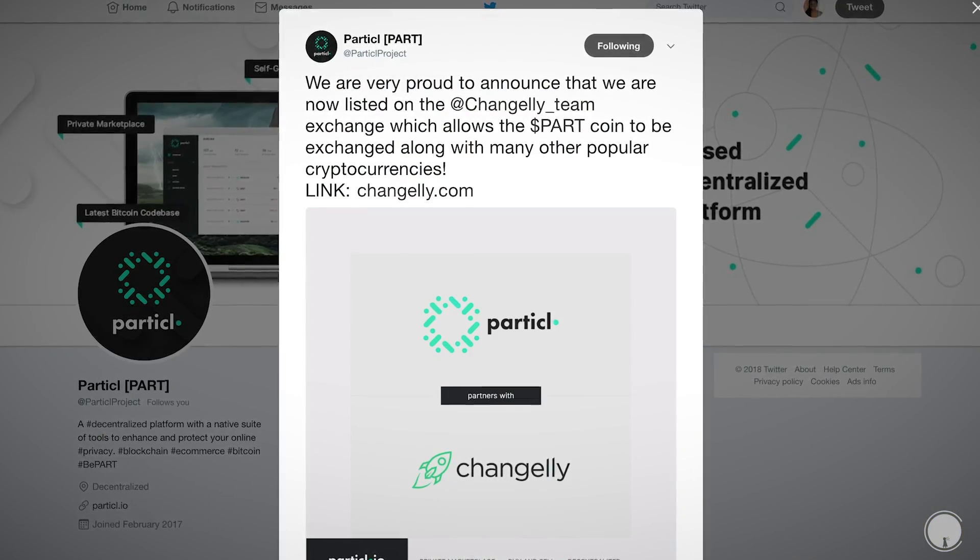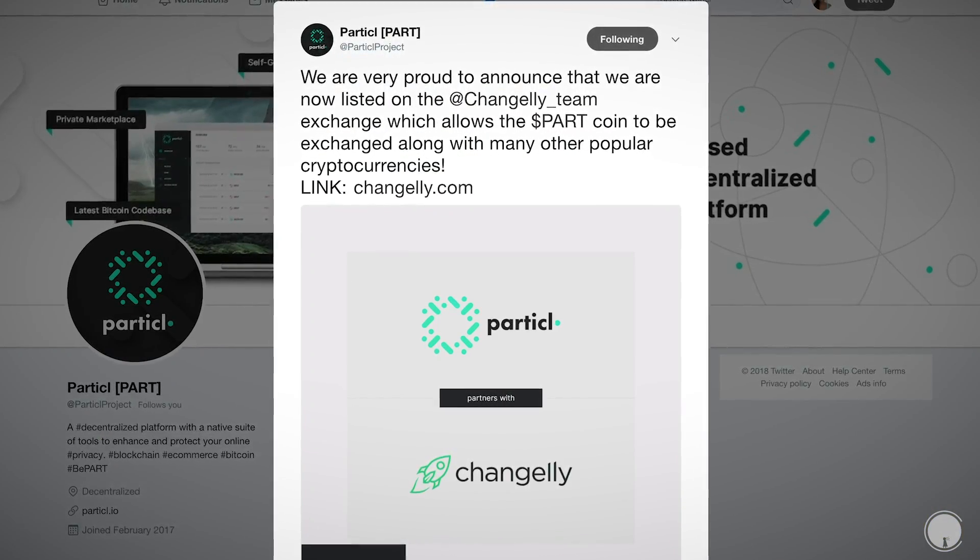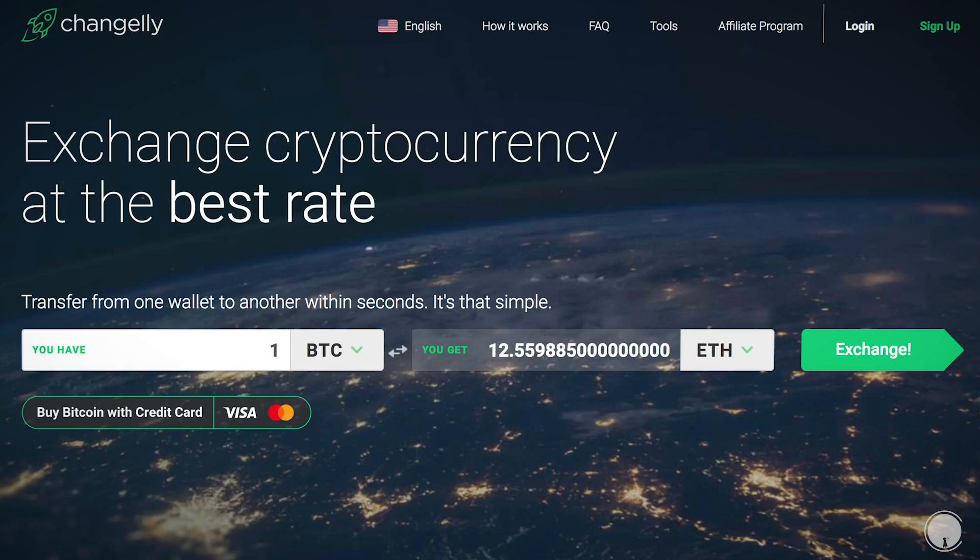Hey there, welcome to my channel Crypto Ramble. My name is Desiree. My favorite coin just got listed on Changelly, so I thought it would be useful to make a tutorial of how to use Changelly.